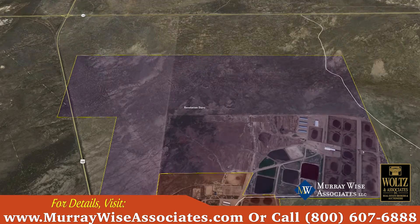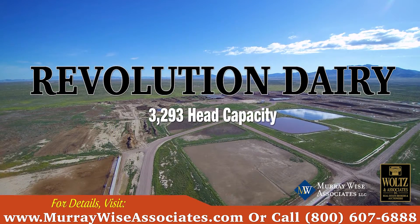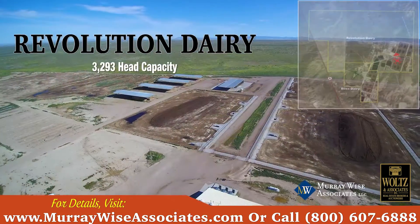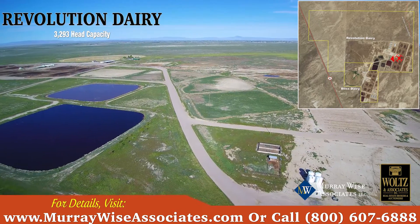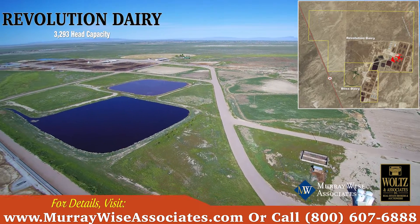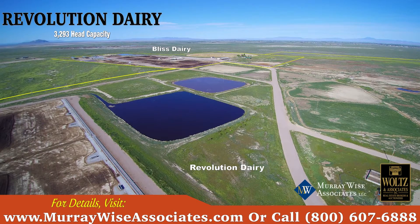Revolution Dairy is located on 560 acres and was constructed in 2000. Revolution Dairy's design was based off of the success of Bliss Dairy with a similar modern efficient milking system. The dairy is comprised of a 4,500 square foot milking parlor with a 60-stall rotary milking system and 21,000 gallons of milk storage.